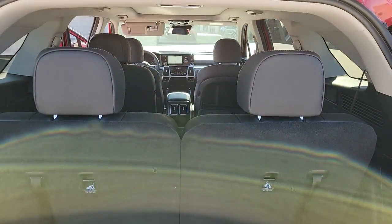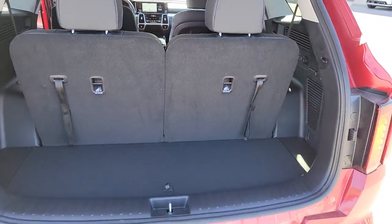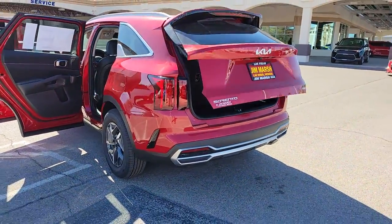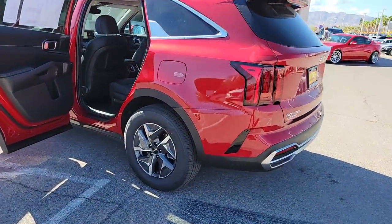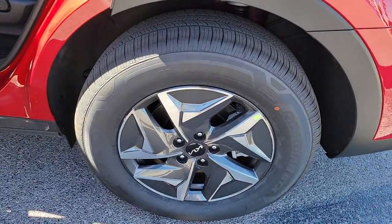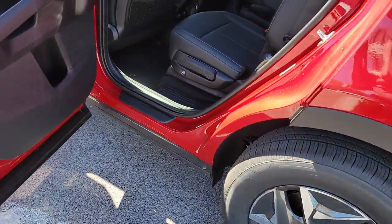These are just some of the great options this vehicle comes with: panoramic roof, navigation system, keyless entry, sun moonroof, power passenger seat, power liftgate, fog lamps, satellite radio, rear AC, and electronic stability control.